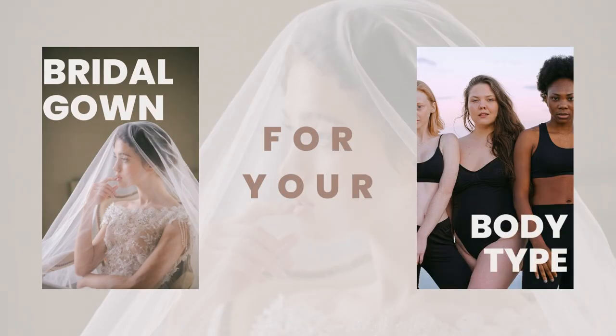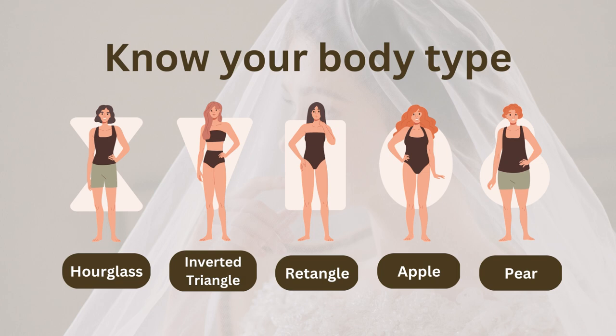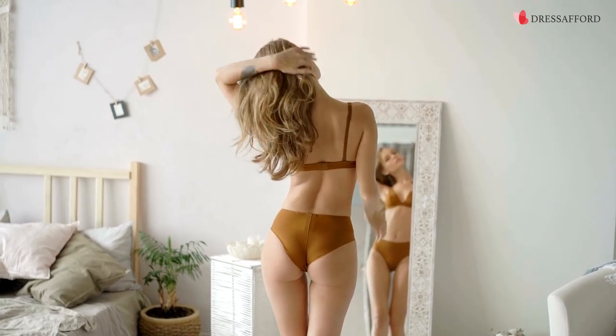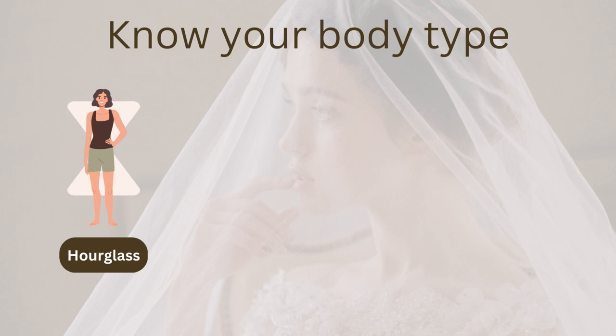Before you start looking for your dream wedding dress, it's essential to know your body type. Stand in front of a mirror in your undies and check out your proportions. If your waist is small and your shoulders and hips are in balance, you might have an hourglass figure.